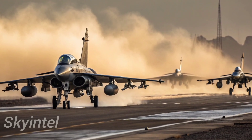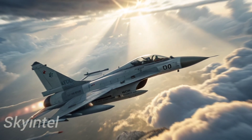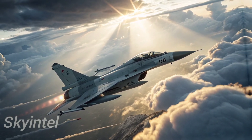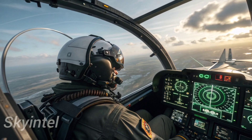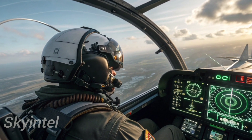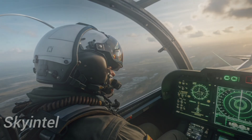In addition to weapons and radar, the cockpit is fitted with modern avionics. Pilots have access to a digital glass cockpit with multiple multifunctional displays, a helmet-mounted sight system, and advanced flight control systems. This gives the pilot greater situational awareness, making it easier to track threats and engage enemies effectively.